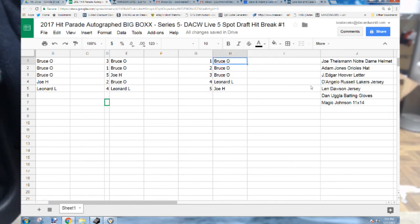All right, so here is your order: Bruce O, you have the first three picks — one, two, and three. Leonard L, you have four. And Joe H, you have five. Also a reminder: Joe H and Leonard L, since we got seven items and it's a snake draft, you will be receiving two items each. So Bruce O gets first three picks, two to Leonard, and two to Joe.